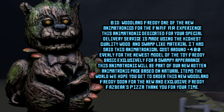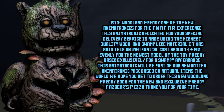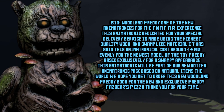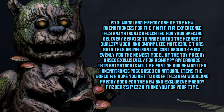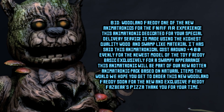This animatronic, dedicated just for your special delivery service, is made using the highest quality wood and swamp-like material. It is said that this animatronic costs around $400 for the newest model of the Toy Freddy Basic Exclusive for a swampy appearance.